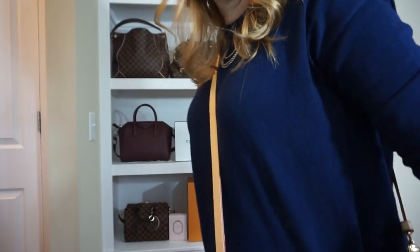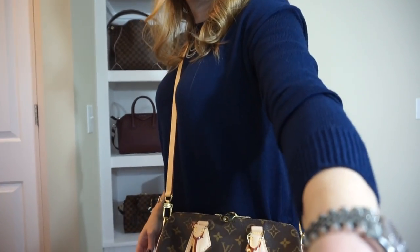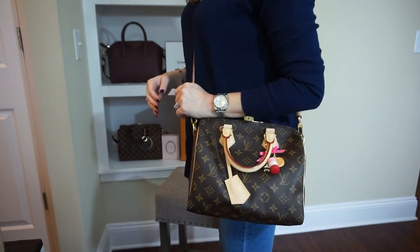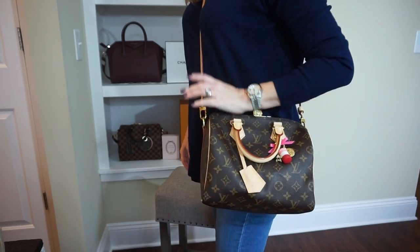Just to give you a reference, I am five foot six, so you can see how it might sit on you.